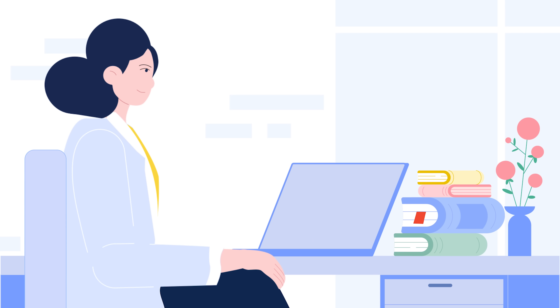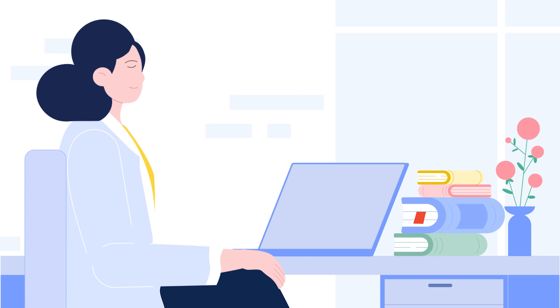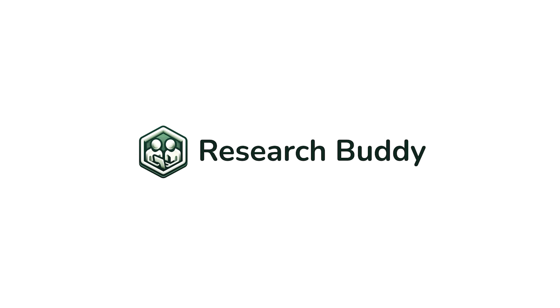With ResearchBuddy, your project gets done, organized, verified and complete. No more stress. No more confusion. Just clear, organized progress. Focus on ideas — ResearchBuddy will handle the rest. The future of research is here. Are you ready to join? ResearchBuddy.